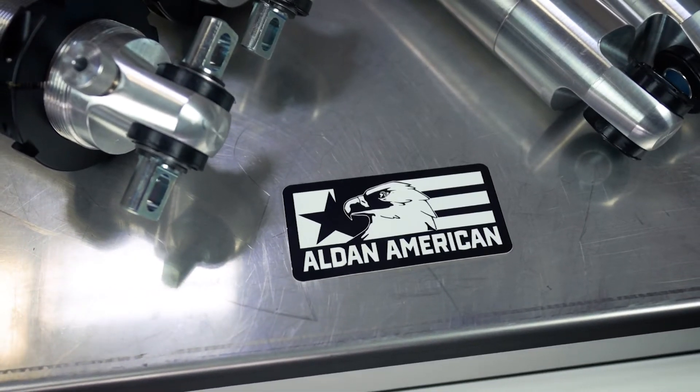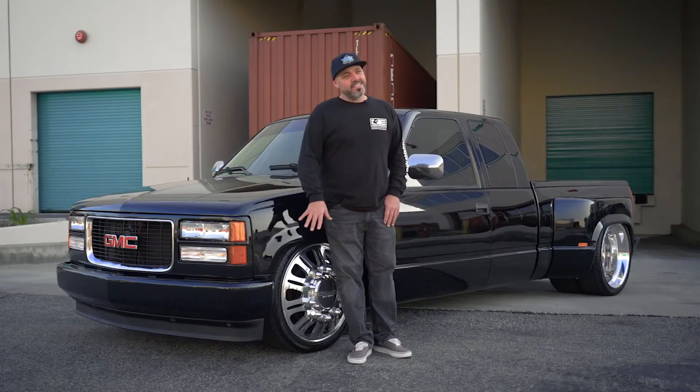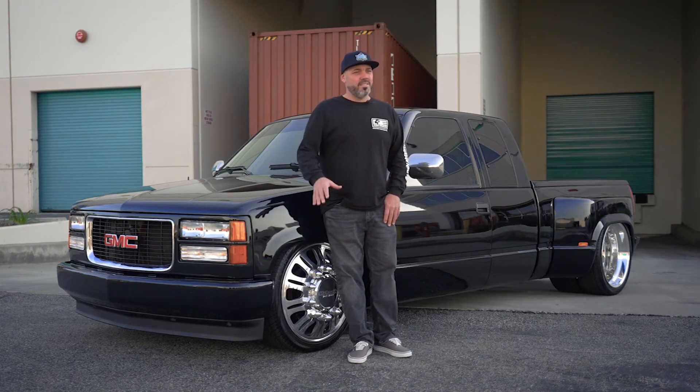I chose Alden on this build because I needed the adjustability for how complex putting this truck together was with this type of wheel on this body. The Alden coilovers gave me that adjustability and options that a standard coil and shock was not going to provide.